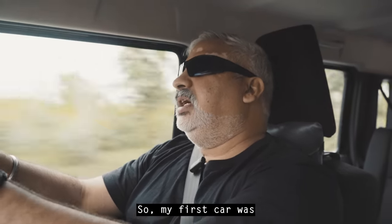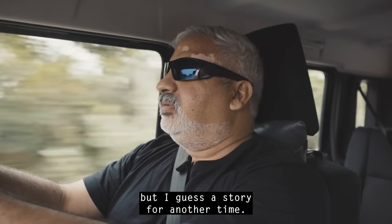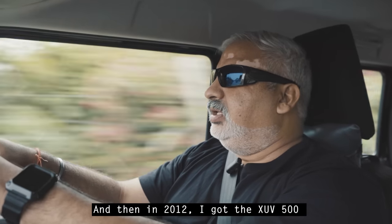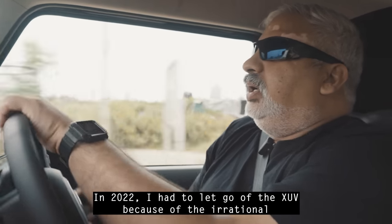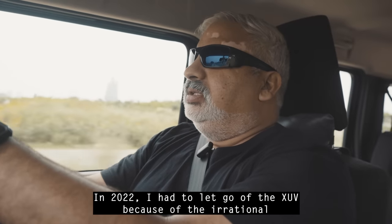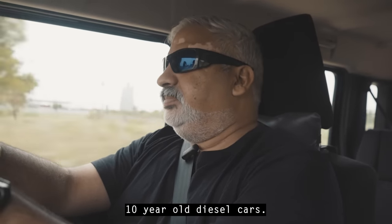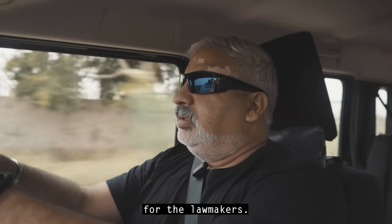My first car was a new Fiat Uno, a brilliant car, but a story for another time. My second car was the Mahindra Scorpio, and I drove it for six years. Then in 2012, I got the XUV 500 from the first batch. In 2022, I had to let go of the XUV because of the NGT decision of phasing out 10-year-old diesel cars. I let it go with a heavy heart.